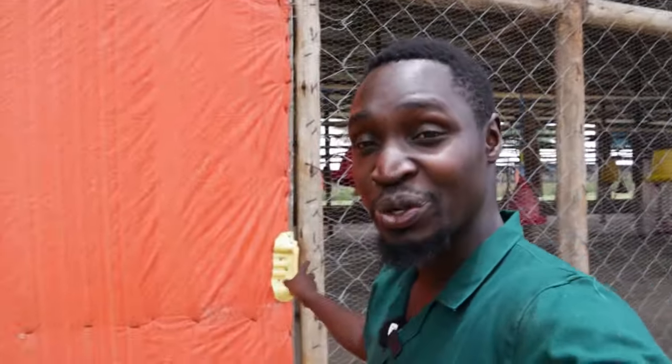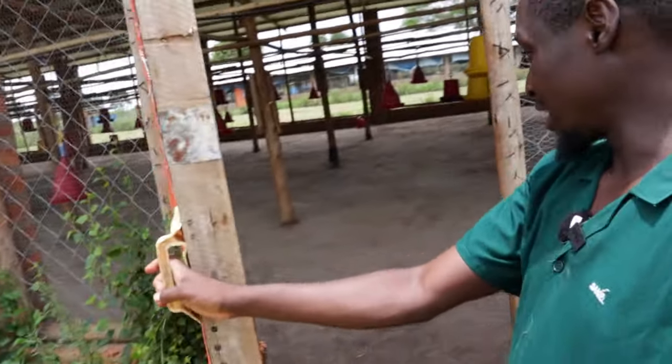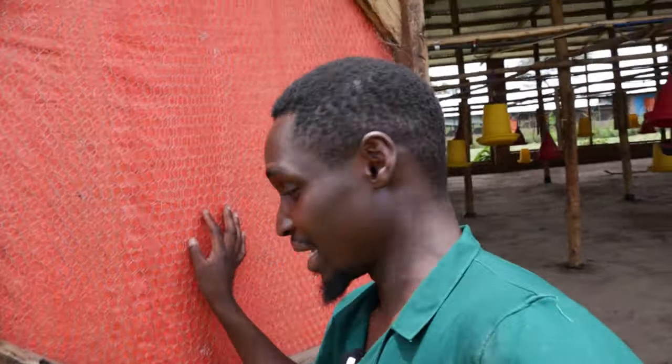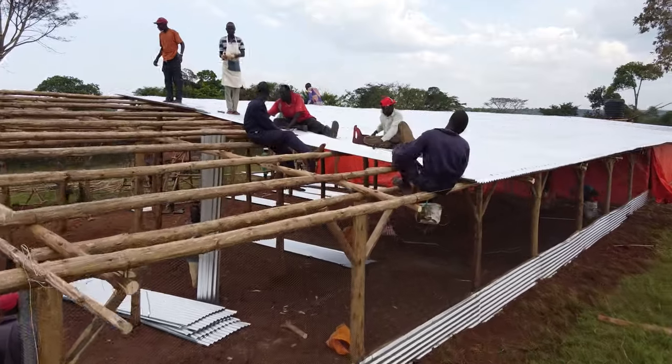So let's move into the chicken house right here. We have an improvised door — you can see it has a plastic handle, but it works perfectly. It has mesh on the inside. So let's move in and I want to tell you about how this chicken house and this farm was actually built.